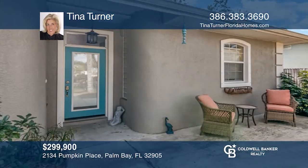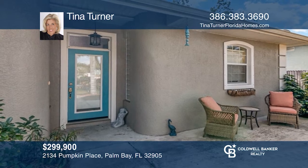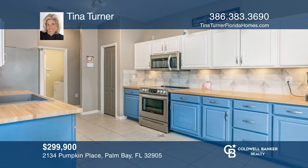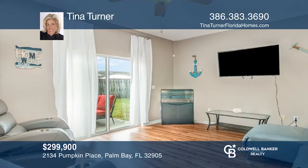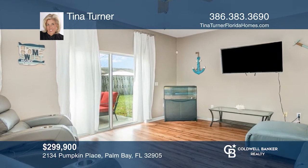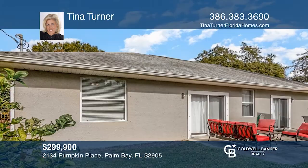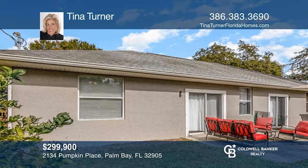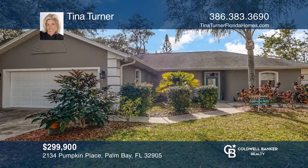This beautiful and spacious three-bed, two-bath, two-car garage home is located on a quiet street in the highly desirable Sleepy Hollow subdivision of Palm Bay. Bright light abounds with the open layout and multiple sliders leading to a fully privacy-fenced yard with a large patio. This lovely home offers easy-care tile and LVP floors throughout, high-end stainless steel kitchen appliances, 10-foot ceilings, and more. Pick up the phone and call Tina Turner to schedule a tour today.